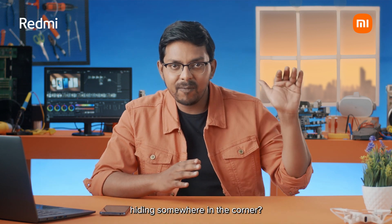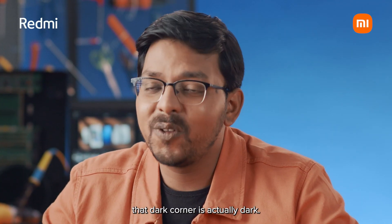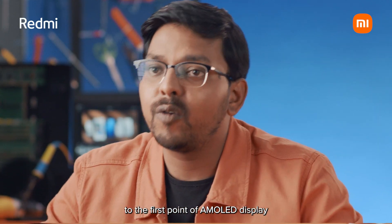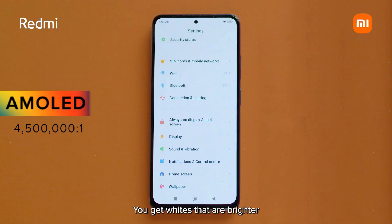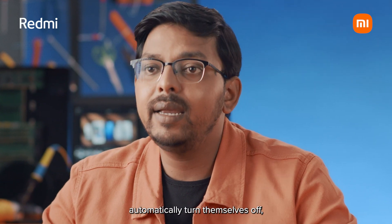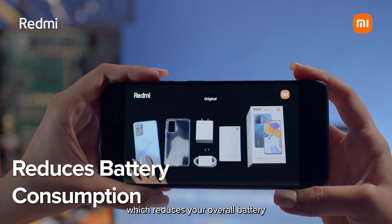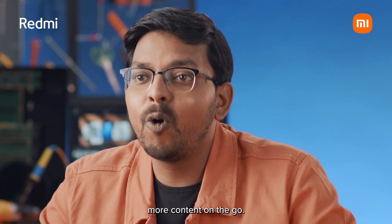I'm a big movie buff, especially horror movies. You remember those scenes when there's a ghost hiding somewhere in the corner? Well, on the AMOLED display, that dark corner is actually dark. Which brings me to the first point of AMOLED displays — having a higher contrast ratio. On an AMOLED display, you get whites that are brighter and blacks that are deeper. All of this enhances the overall picture and video quality. Wherever there is a dark area on the screen, the pixels on an AMOLED display automatically turn themselves off, which reduces your overall battery consumption as well. This means you can consume more content on the go.